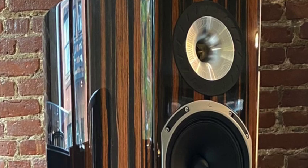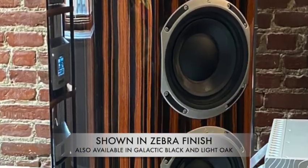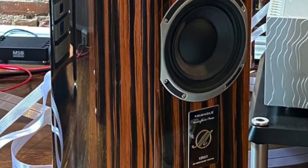Hey, it's Howard Neller from The Listening Chair. Thanks again for dropping by. I'm here with Hugo DeSalle from Triangle Loudspeakers in France, and we have the company's brand new Cello loudspeaker here. It's a $15,000 loudspeaker, part of the Magellan line. As you can see, it's a gorgeous-looking speaker.